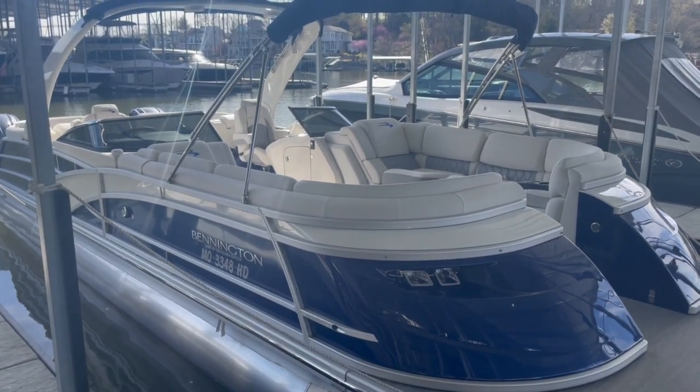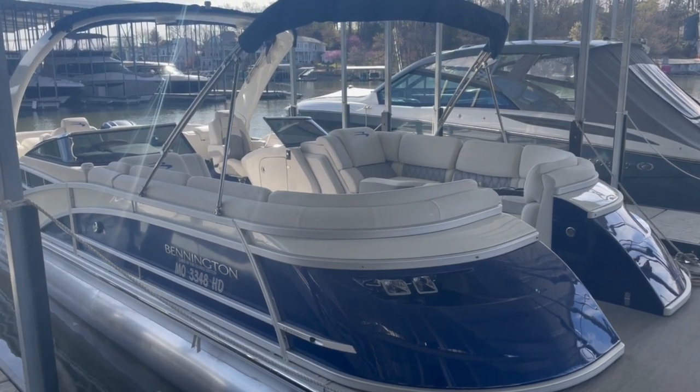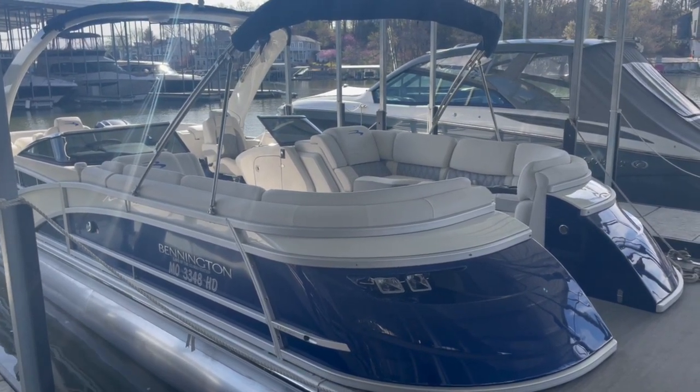Hello everyone, it's Taylor here from Kelly's Port. I wanted to walk you through a custom ordered Bennington that I'm getting ready to take home — a really cool color combination that I'd share with you guys.